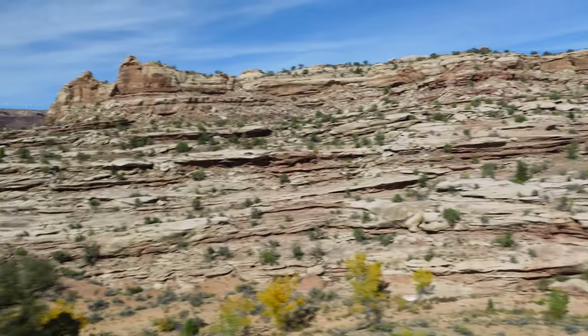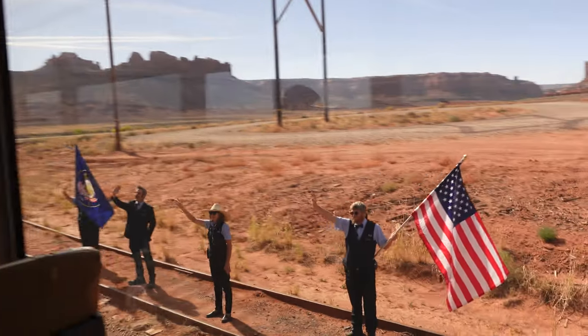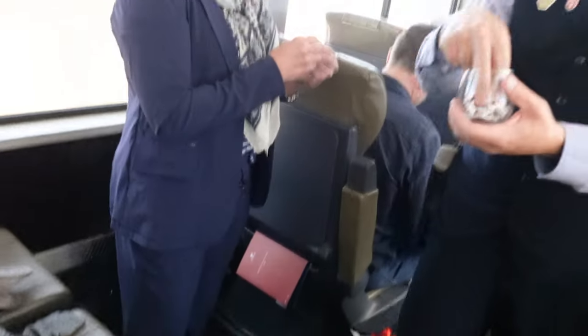We have reached the Red Rocks officially — we are just minutes from Moab. We have arrived in Moab right on time. We were on board for about 12 hours total, and we are about to go off on our next adventure and check out the area.